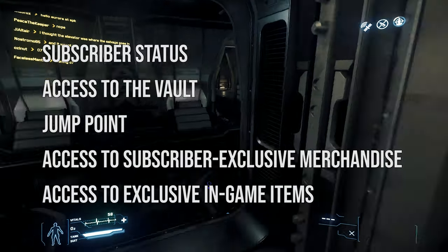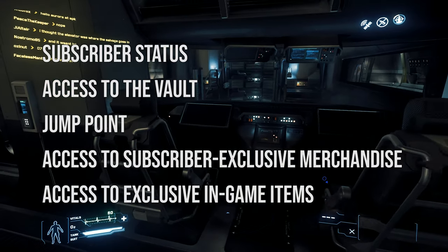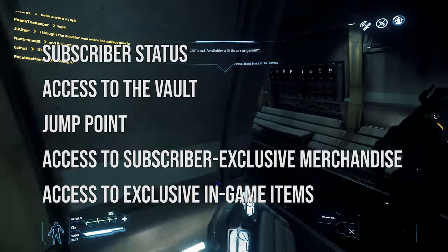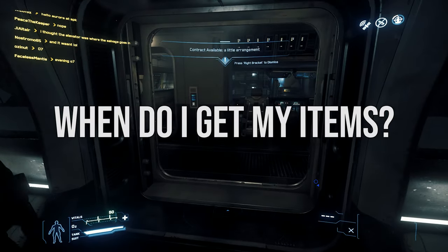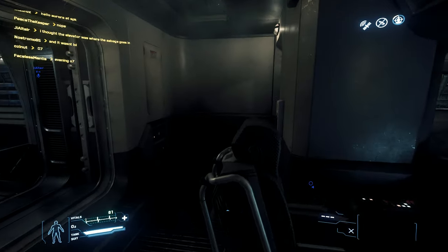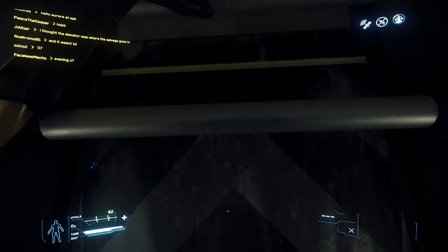The perks you receive immediately include subscriber status, access to the vault, Jump Point, access to subscriber exclusive merchandise, and access to exclusive in-game items. Your current balances for most of your currencies can be found on the main RSI website, including the credit buyback token.